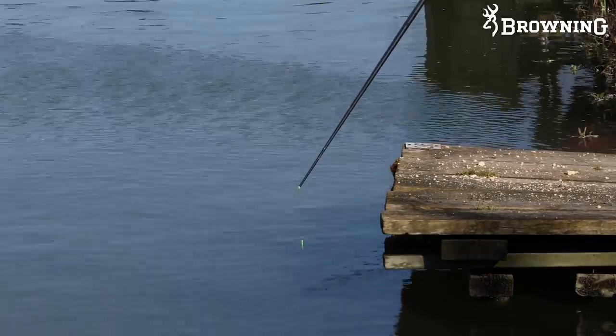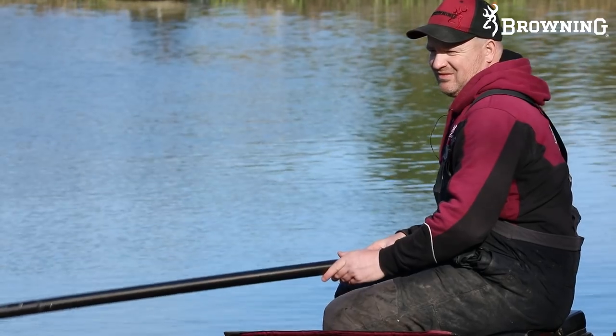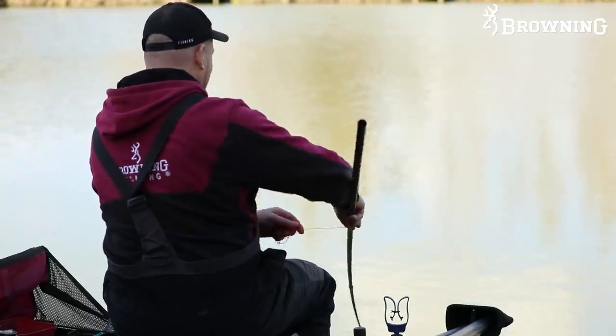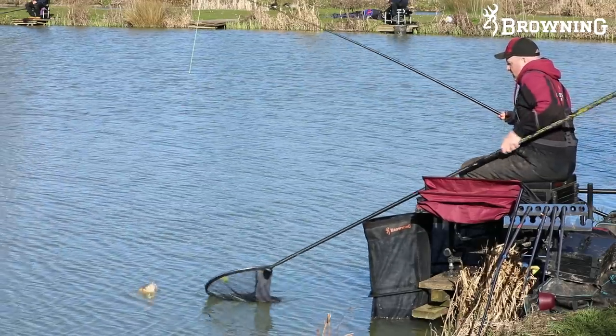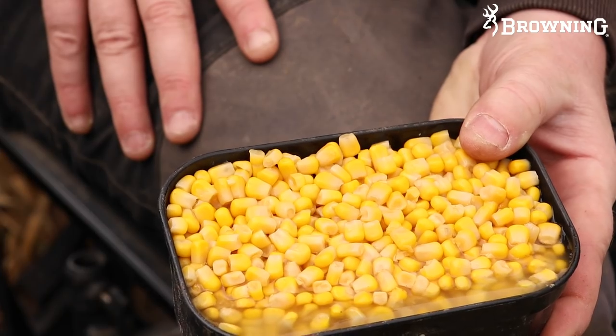Springtime is upon us and we're here today at Hillview in Tewkesbury - a lovely little venue. I've come here throughout the last few years. Fishing opens midweek but on the weekend it's absolutely stacked full of F1s, carp, barbel, and chub. Today we're leaving the maggots, casters, micros, and expanders at home and going to fish hard pellets, meat, and corn - proper springtime baits.